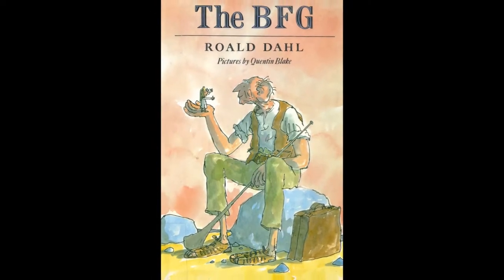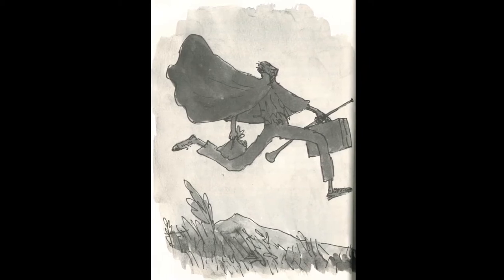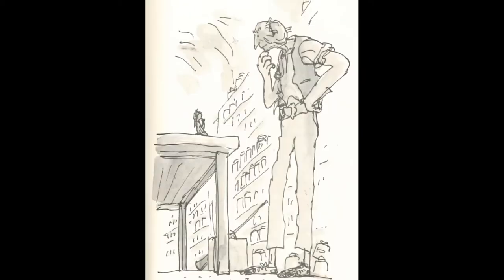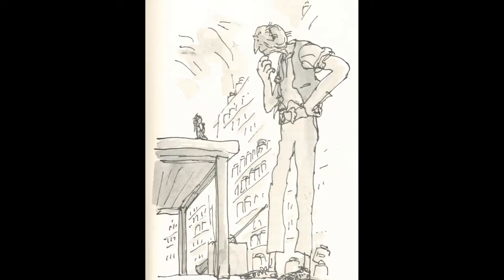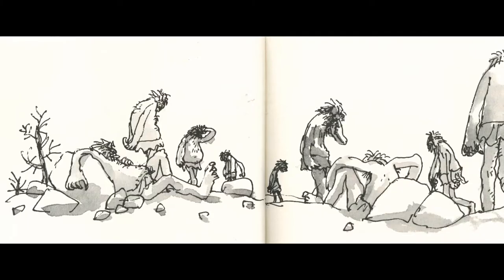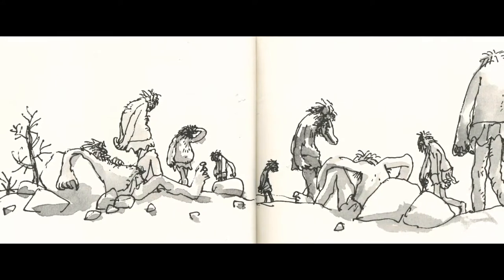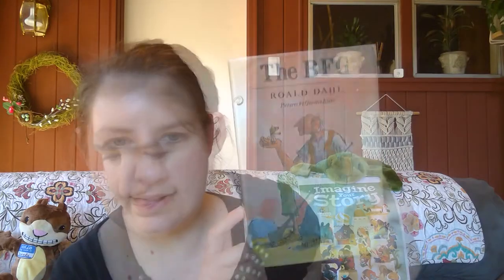Moving on to chapter books: a classic giant tale is 'The BFG' by Roald Dahl. A kid is snatched from her orphanage by a BFG — a Big Friendly Giant — who spends his life blowing happy dreams to children. Sophie cooks up with him a plan to save the world from nine other awful, man-gobbling cannibal giants.